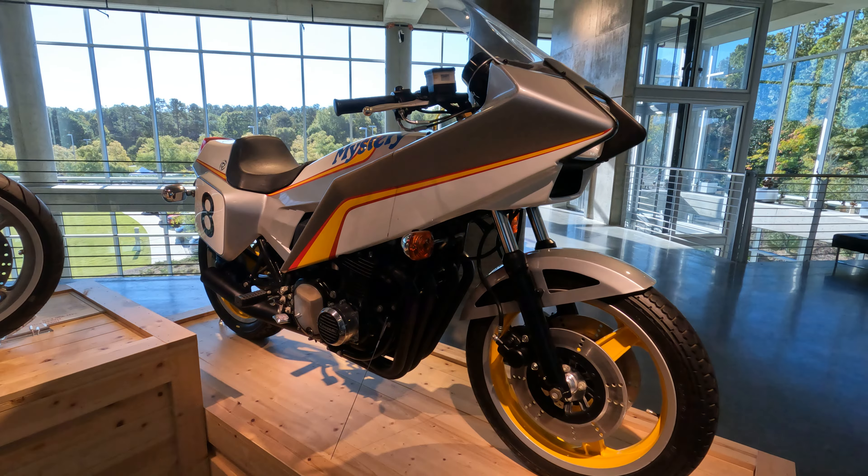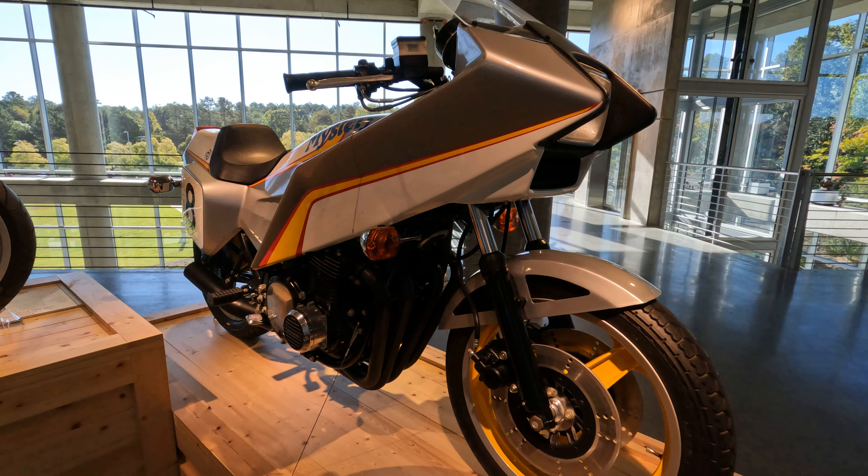This is a Kawasaki Mystery Ship based on a KZ-1000.